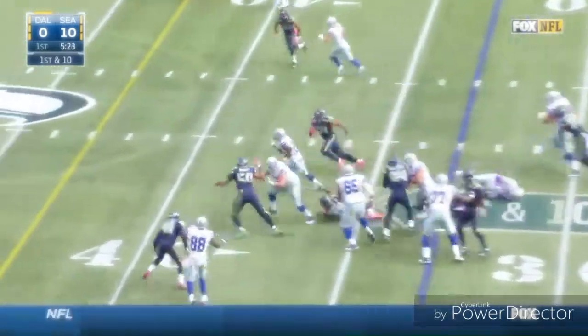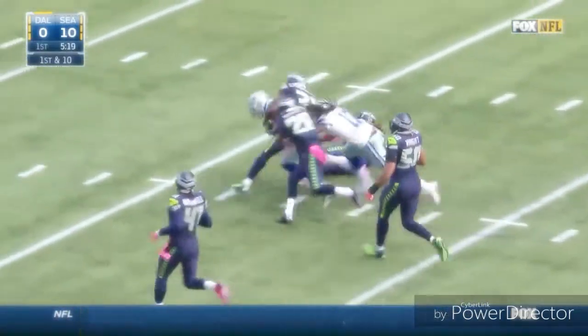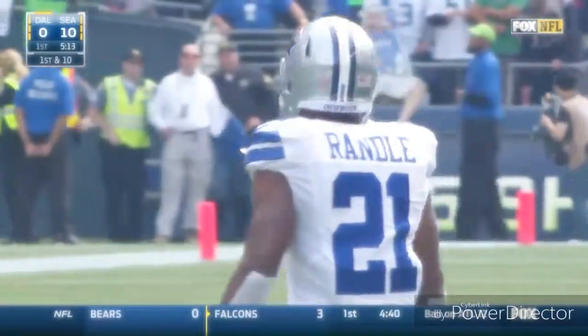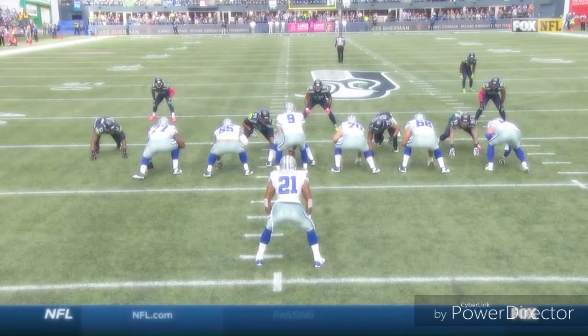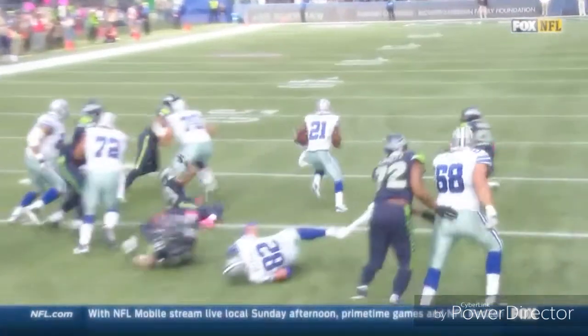Now they have Joseph Randle in the backfield, and he has a big carry. Across the 40, all the way down inside the 30 to the 28-yard line. Randle. Only 11 rushing attempts so far this year. Jerry Jones said this week we've got to give him a few touches. Travis Frederick does an outstanding job of clearing out the hole, and Joseph Randle hits it.